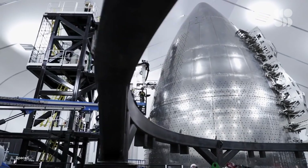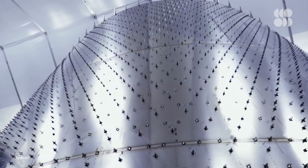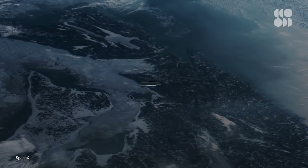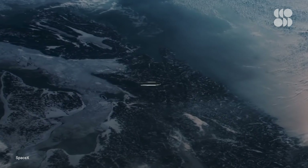For SN20 and its Super Heavy, gentle touchdowns aren't part of the plan. This launch is solely focused on getting Starship into orbit, and once it's up there, how it comes down isn't the priority right now. The Super Heavy is expected to hit the water in the Gulf of Mexico, while — fingers crossed — Starship reaches orbit before coming down again near Hawaii.